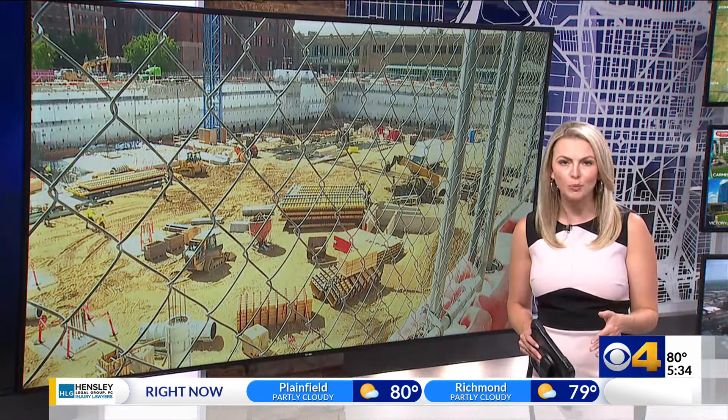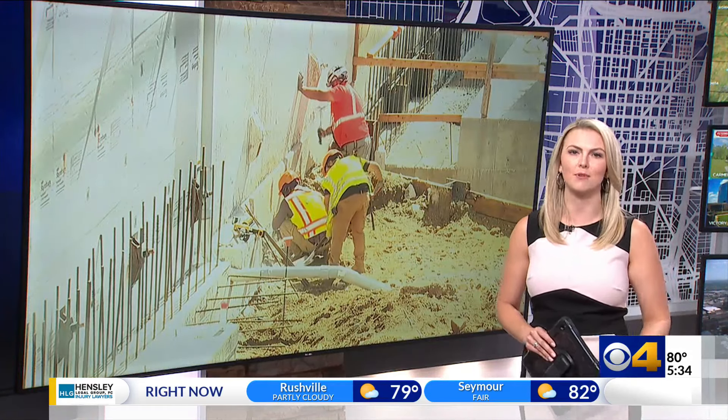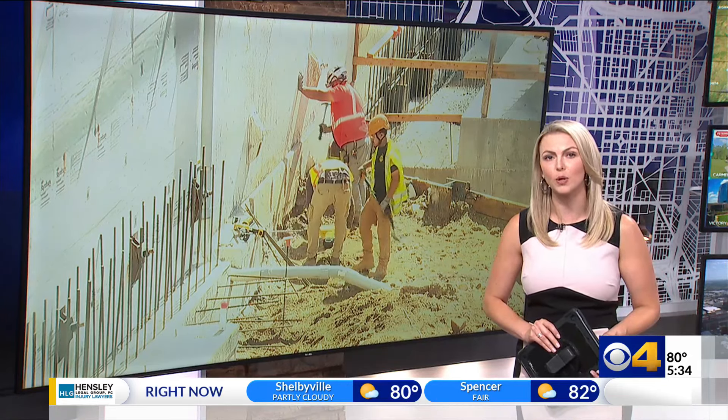That hotel is far from the only project in downtown right now. Cranes, bulldozers — you name it — scattered all throughout the city this summer. CBS4's Claire Curry gives us an update from some of the biggest work sites.